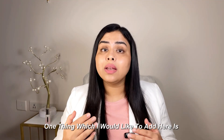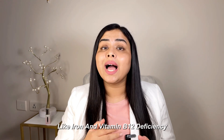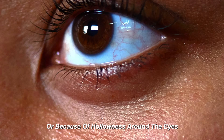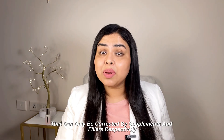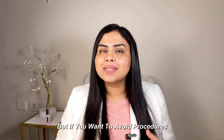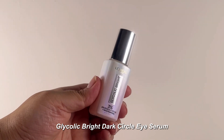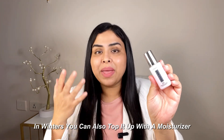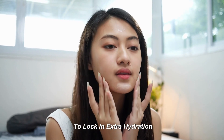One thing I would like to add is that some dark circles around the eyes can only be corrected by supplements and fillers respectively. But if you want to avoid procedures, the Glycolic Bright Dark Circle Eye Serum is your best alternative product. This eye serum is safe to be used daily. In winters, you can top up with extra moisturizer to lock in extra hydration.